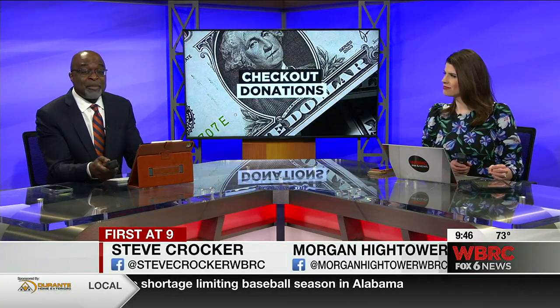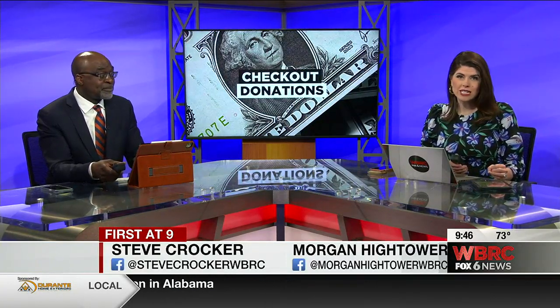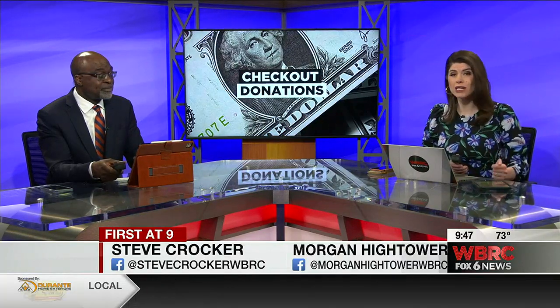It's almost impossible to avoid these days. You're surrounded by people at the checkout counter, you're asked to give a donation, but does that money actually go to programs you want to support? Josh Gatt is on your side tonight with how you can track where your money is going.